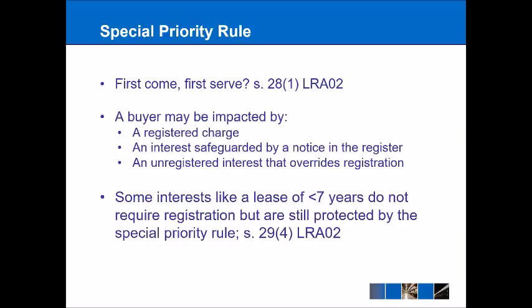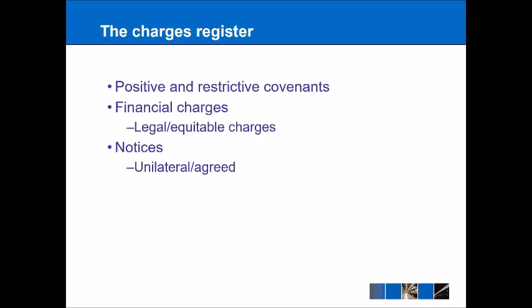The charges register itself can include a number of things such as positive covenants — that's where it's telling someone to actively do something, like a promise to do a particular action. There can also be restrictive covenants, which prevent people from taking certain actions in relation to land. An example of a restrictive covenant might be that you can't graze sheep on a particular piece of land. There can also be financial charges on the register, very common for things like mortgages — any loan secured against the property will end up on the charges register.